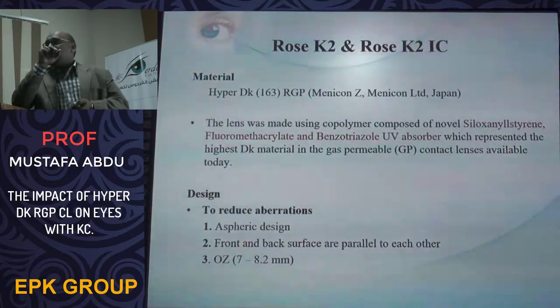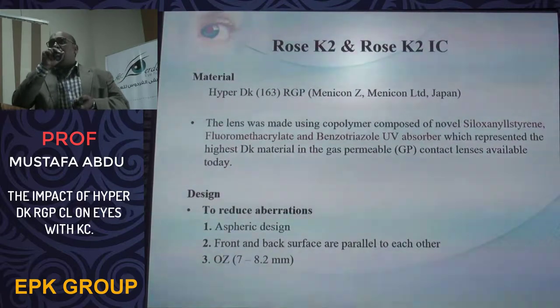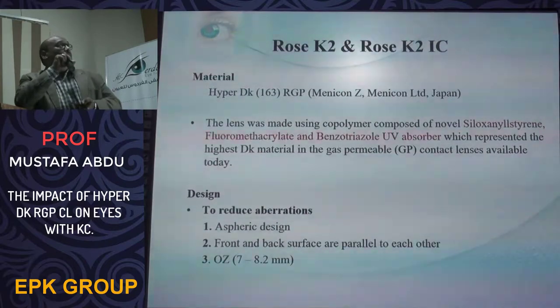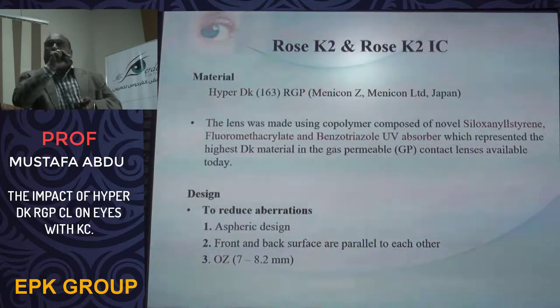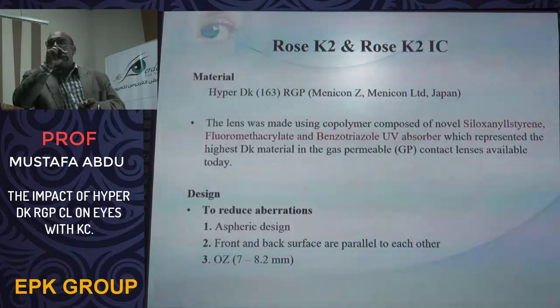We evaluated two versions: the ROSK2 and ROSK2IC hard contact lenses, which are from the same family as the ROSK-NC and ROSK Borstgraph. As mentioned, this lens represents the highest DK material available in the world currently.